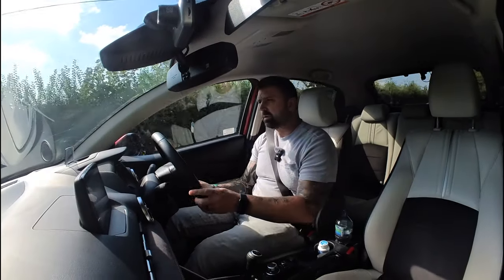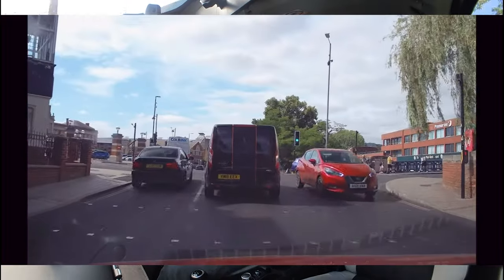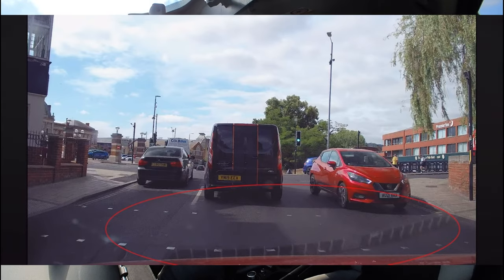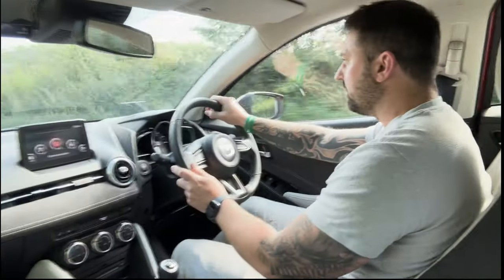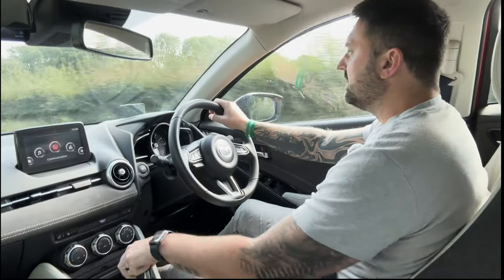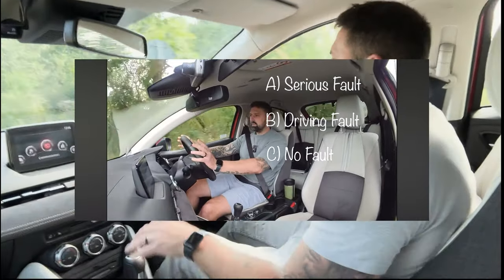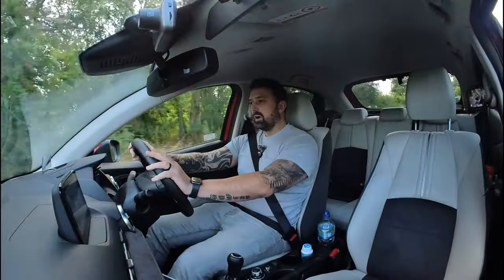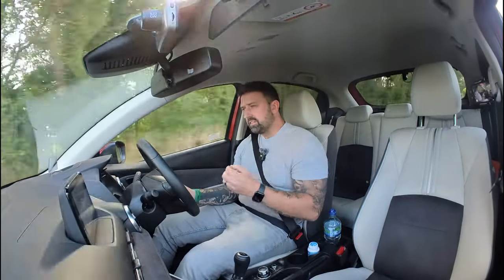The answer to the first quiz question: Teagan, one of my learners, was pulling forward for a right turn at some traffic lights, blocking the pedestrian crossing studs. The question was, if she was on her driving test, would she receive a serious fault, a driving fault, or no fault at all? Only one person got it right — well done Wayne. The answer is C, no fault.